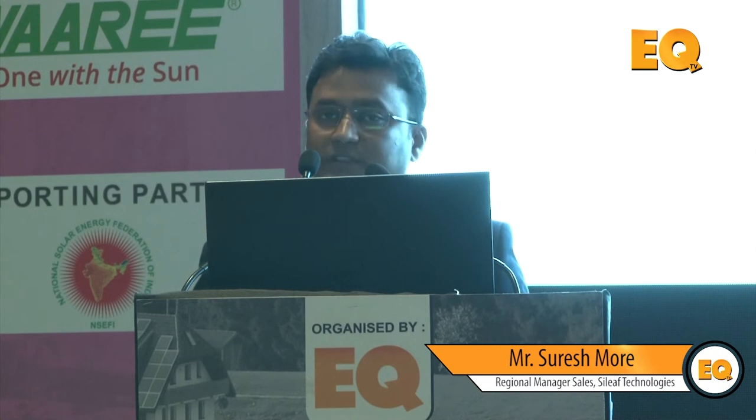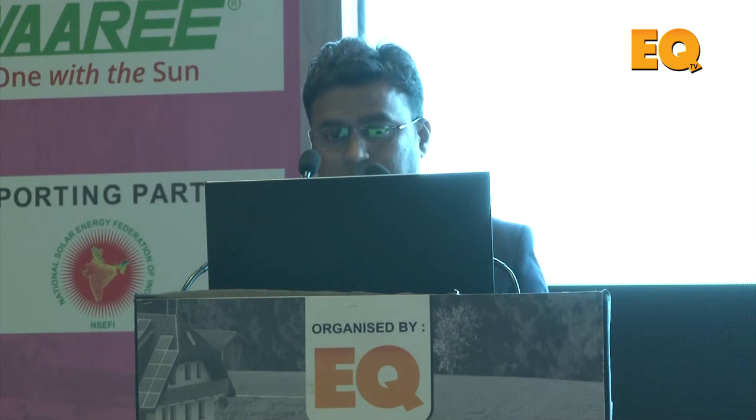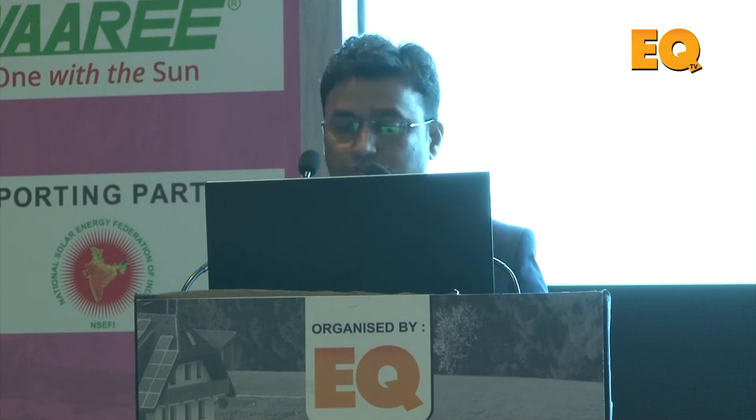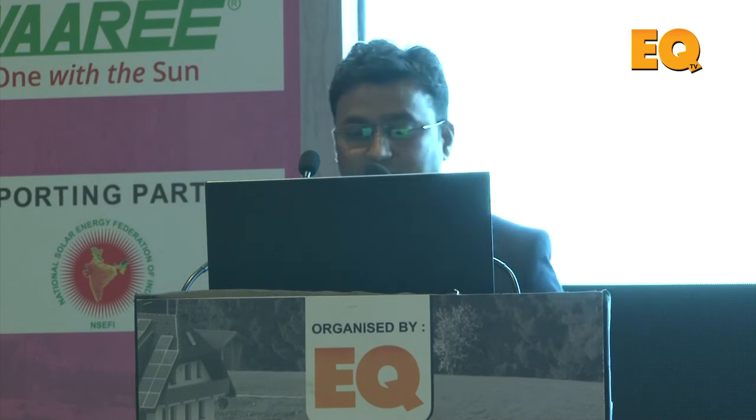Suresh Morey, representing SILIP Technologies, handling the western and southern portion of the country. We are known as a DC solar water pump company, and along with that we have started manufacturing various components used for solar parks. SILIP is an Indian organization based in Pune. We started our R&D activities in 2012, followed by actual development of water pumps and off-grid inverters, with field testing from 2013 to 2016.